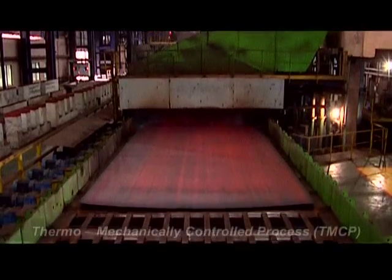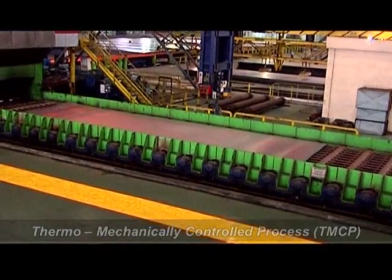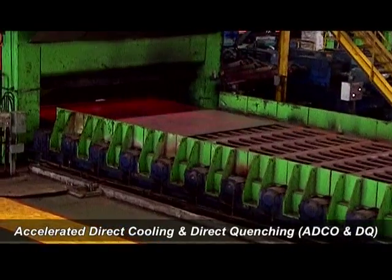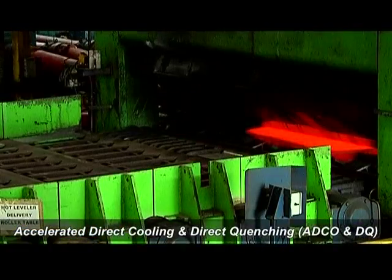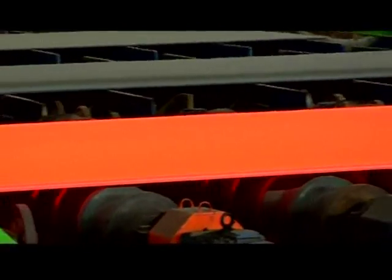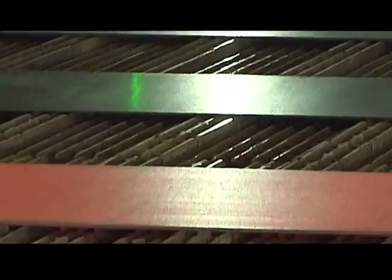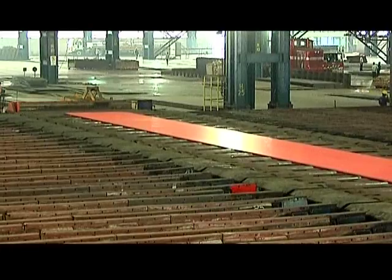The rolled plate is then passed through the thermomechanically controlled process with accelerated direct cooling and direct quenching to ensure improved abrasion resistance, good formability, wear performance and high tensile strength with superb toughness for the plates.